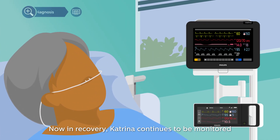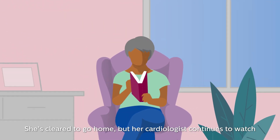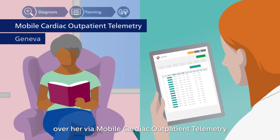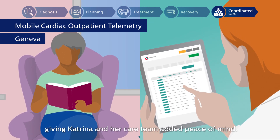Now in recovery, Katrina continues to be monitored on the same Intelliview X3 monitor. She's cleared to go home, but her cardiologist continues to watch over her via mobile cardiac outpatient telemetry and the Geneva Remote Monitoring Service, giving Katrina and her care team added peace of mind.